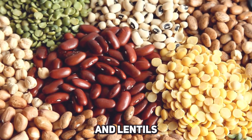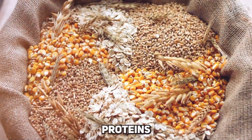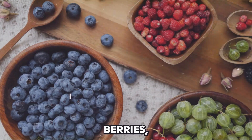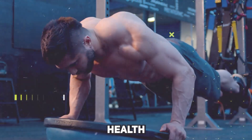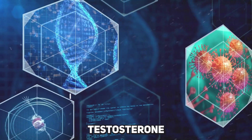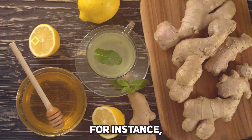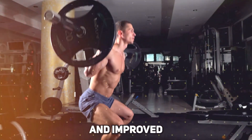Legumes like beans and lentils, along with whole grains, are also beneficial. They are good sources of plant-based proteins and fibers, along with nutrients like magnesium, which plays a role in testosterone production. Fruits can't be ignored either — berries, bananas, and pomegranates have antioxidants that support overall health and hormone balance. Pomegranates in particular have been shown in some studies to increase testosterone levels. Herbs and spices like ginger and garlic have also shown potential in boosting testosterone levels. Ginger, for instance, has been linked in some studies to increased testosterone levels and improved fertility in men.